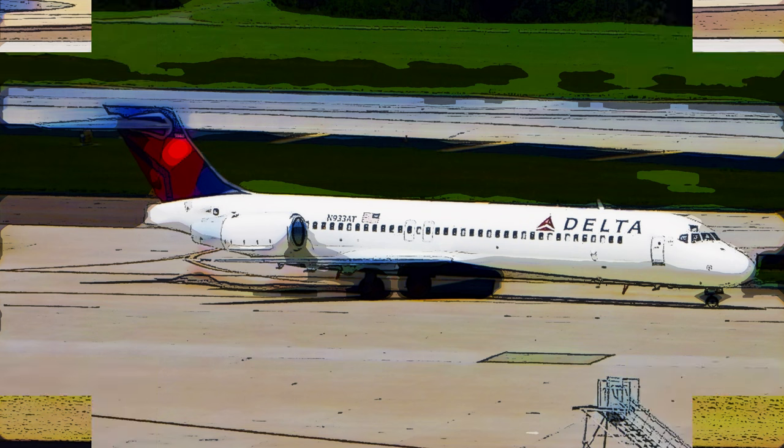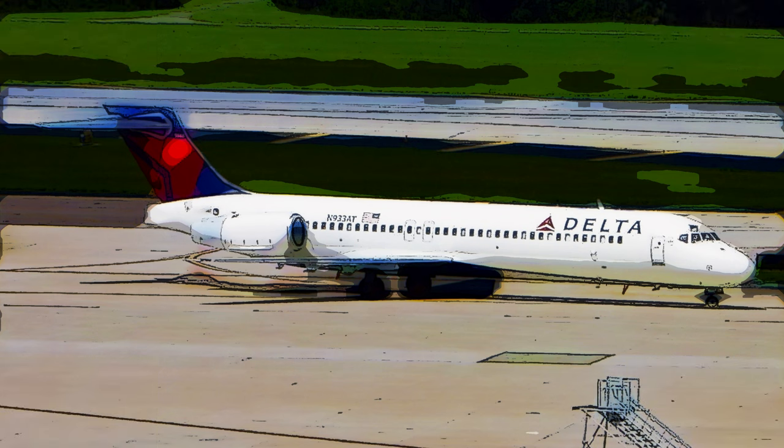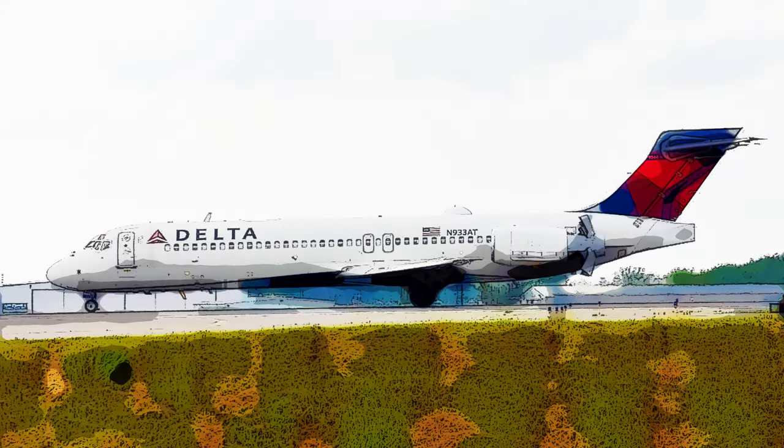Thank you for joining us on this journey through the life and times of this aircraft. We hope you've enjoyed this exploration. If you have any questions or would like to share your own experiences with this aircraft, feel free to ask. We're here to engage with fellow aviation enthusiasts. Remember, the skies hold countless stories and this aircraft is just one of them. Stay tuned for more exciting aviation adventures.